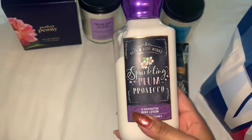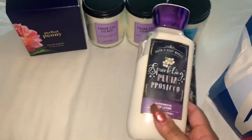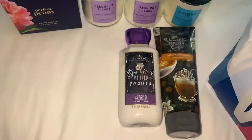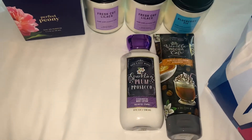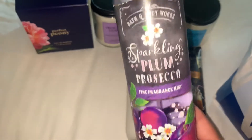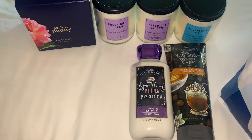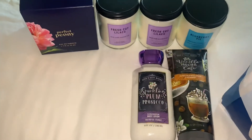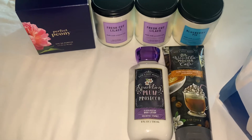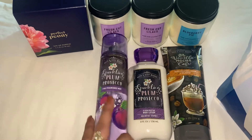This is the Sparkling Plum Prosecco — this smells so good. At first I was reluctant to get it because I have the Sugar Plum Swirl, so I was like, I don't want another plum scent, but this smells so good. I'm impressed. To go along with that, I ended up picking up the Sparkling Plum Prosecco Fine Fragrance Mist. I didn't pick this up during the $5.50 fine fragrance sale because I thought it's plum, I have the Christmas one. But then I smelled it in store and fell in love, so I grabbed the lotion and the mist.